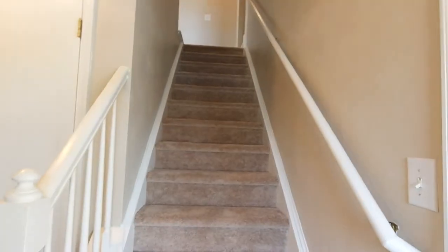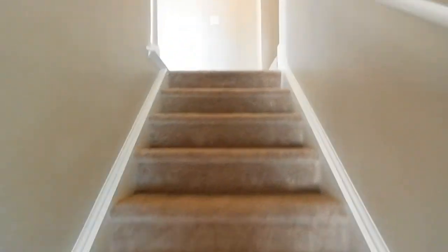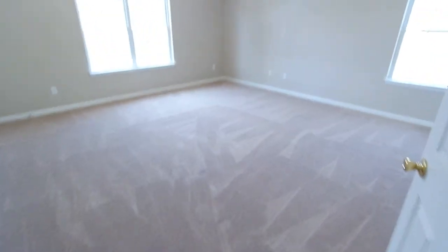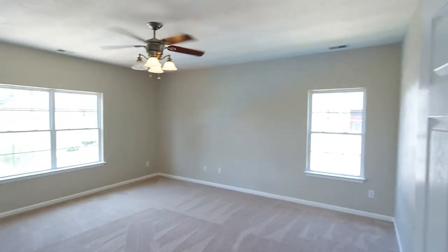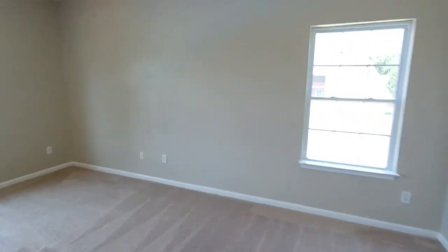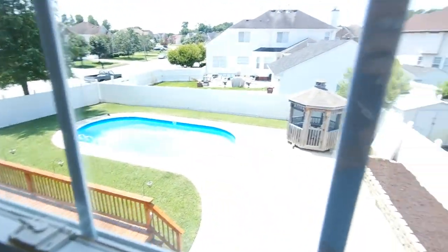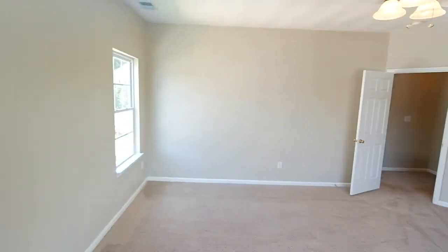All four bedrooms are up here. One of them is massive and perfectly set up as a media room — it's above the laundry and part of the garage, so you can make a ton of noise in here and not bother anybody. Ceiling fans in all these rooms, and a really good sized closet. If there's a media room in this house, this is going to be it.